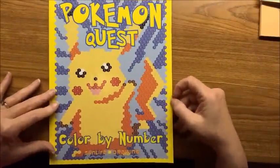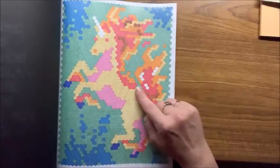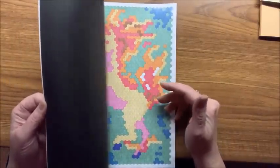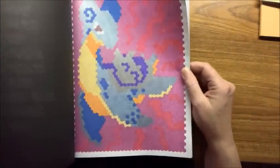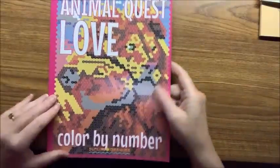Anybody who likes Pokémon would love this book — Pokémon Quest, a color-by-number book. All hexagons, but the hexagons are a little bit bigger so it's easier to color in than the others. I don't know my Pokémon too well — I used to play Pokémon Go quite a bit but still don't know the characters real well. Then Animal Quest Love — more hexagons.